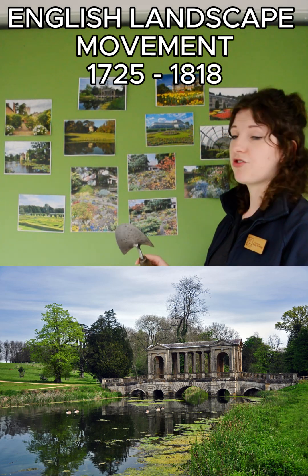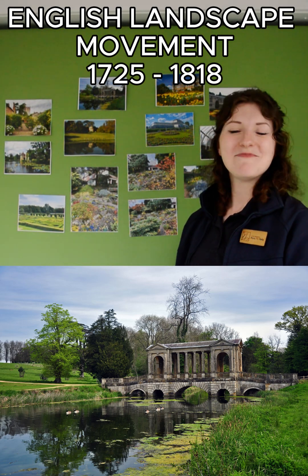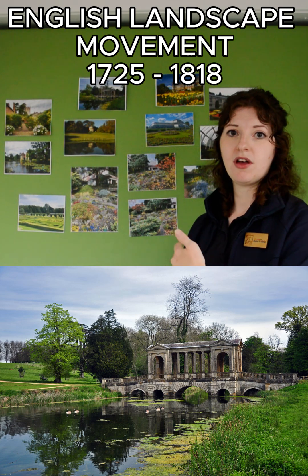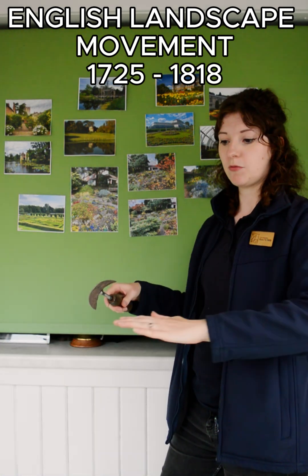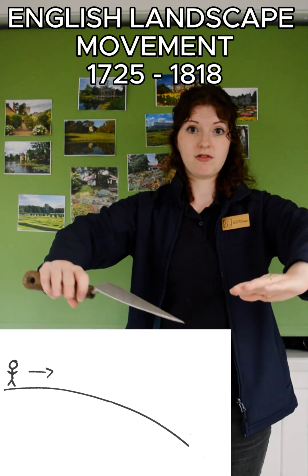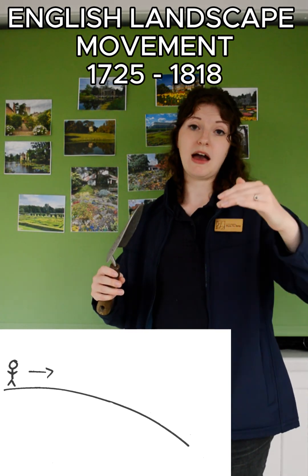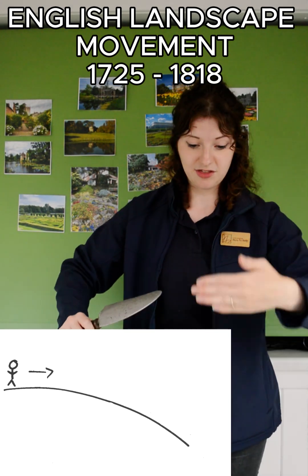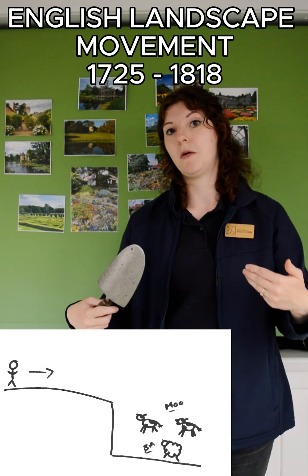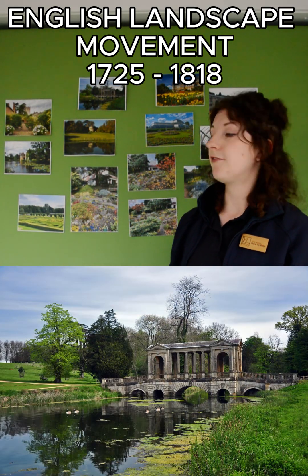You also had features like Ha-Has — a name I always find quite funny. They were basically designed to stop any livestock from coming up onto the land. A Ha-Ha looks, when viewed from above, like the land just smoothly sweeps out, but actually you're up higher and then there's a steep drop where the livestock are kept below, so they cannot come up onto the main area of land. That was another key feature of the period.